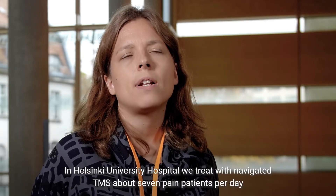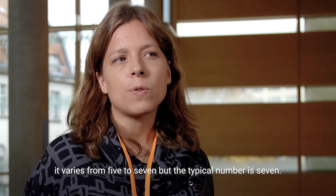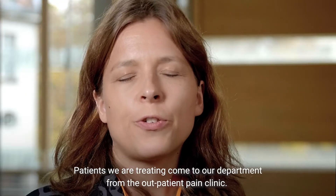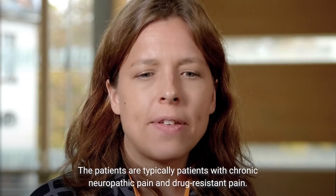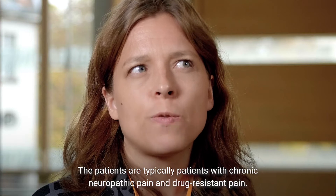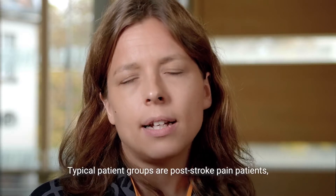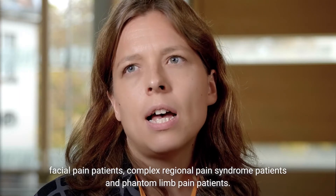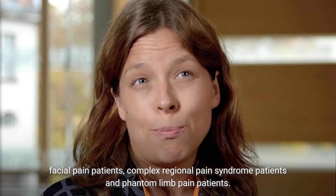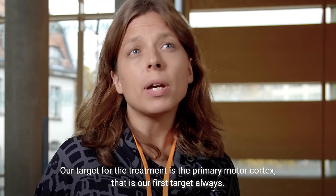We treat in Helsinki University Hospital with navigated TMS about seven pain patients per day. It varies from five to seven, but the typical number is seven. Patients we are treating come to our department from the outpatient pain clinic. The patients are typically patients with chronic neuropathic pain and drug-resistant pain. Typical patient groups are post-stroke pain patients, facial pain patients, complex regional pain syndrome patients, and phantom limb pain patients.